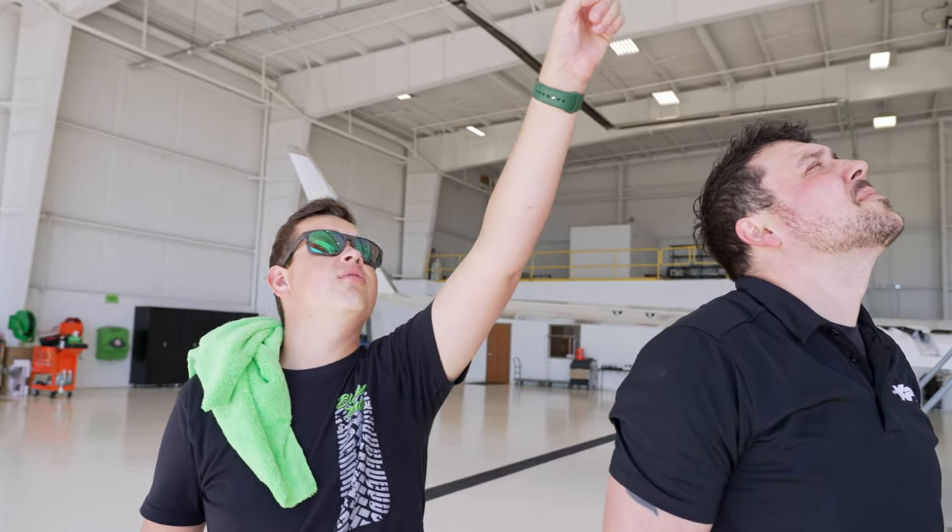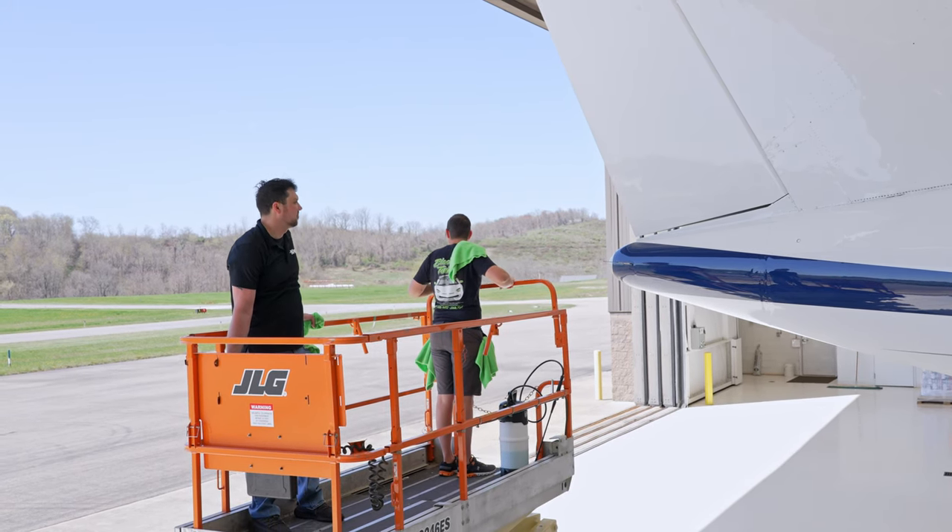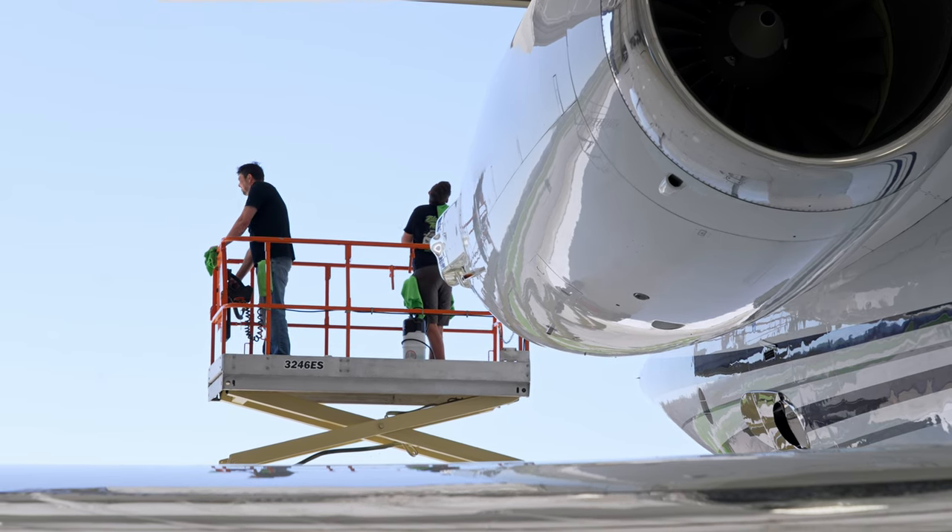So we're going up there to get the very top part of the wings, top part, bottom part, both sides, and then we can start working down the side.